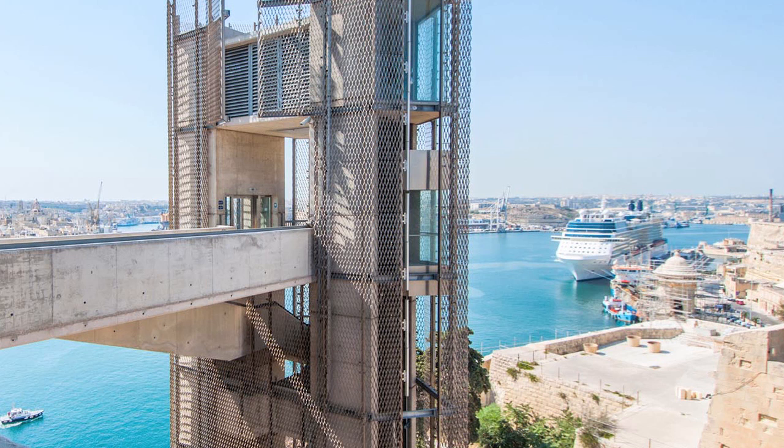This situation was reversed recently with the introduction of a cruise line terminal at the foot of the bastions, and this brings to the shores of Malta thousands of tourists in a single day.